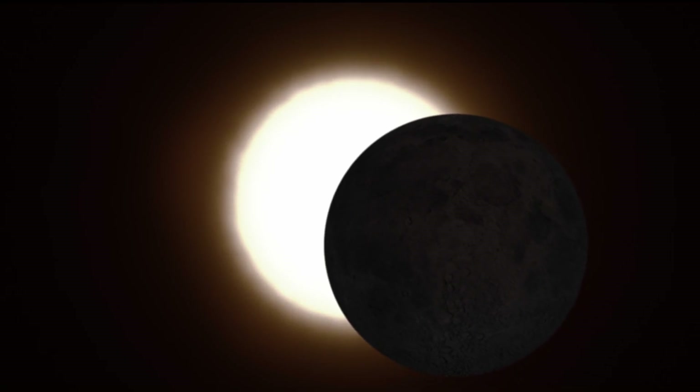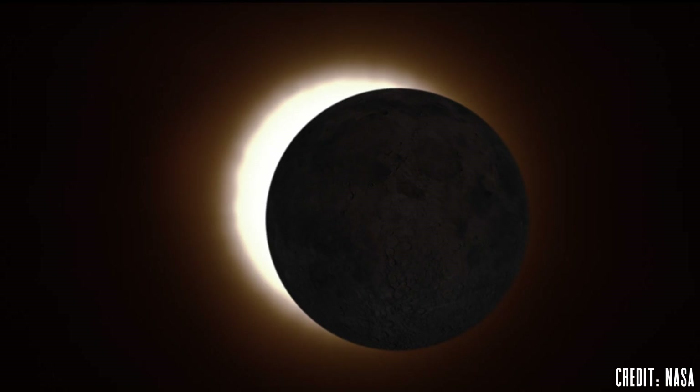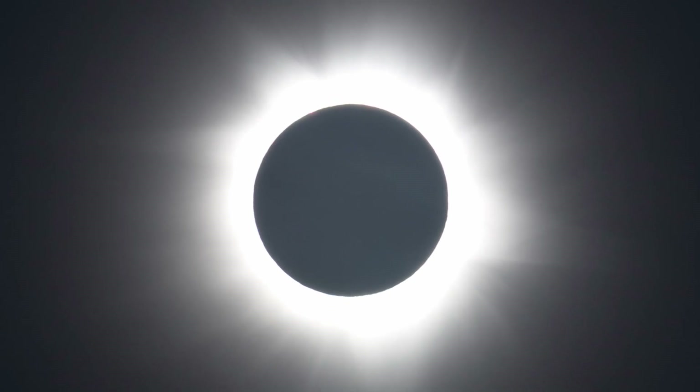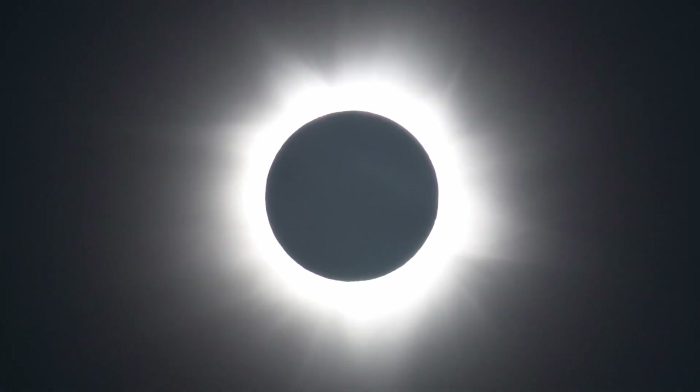One of the most unique events you can experience in astronomy is a total solar eclipse. As the moon completely blocks the sun, it creates what looks like a hole in the sky for several minutes, even allowing some bright stars and planets to be visible during the day.